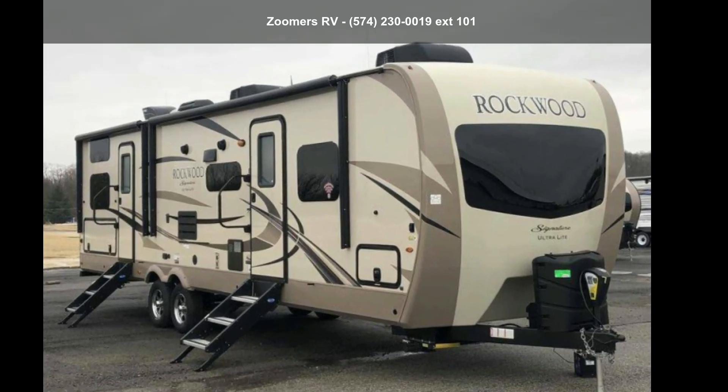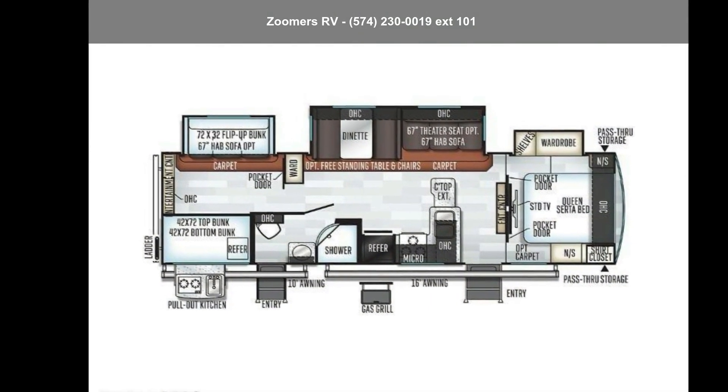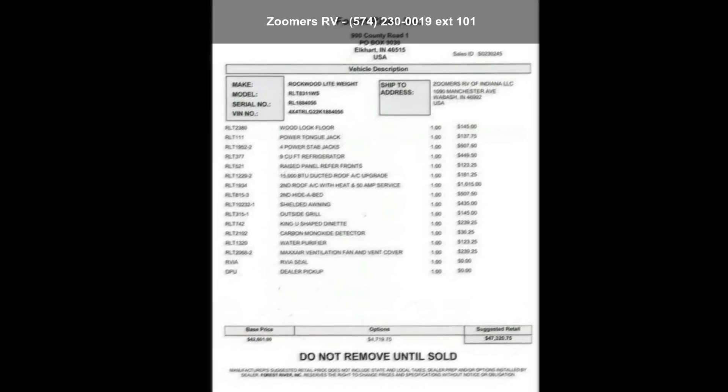Imagine yourself in this Forest River 2019 Rockwood Signature Ultralight 8311WS. Whether you are planning on vacationing, adventuring, or just relaxing, this travel trailer does it all.